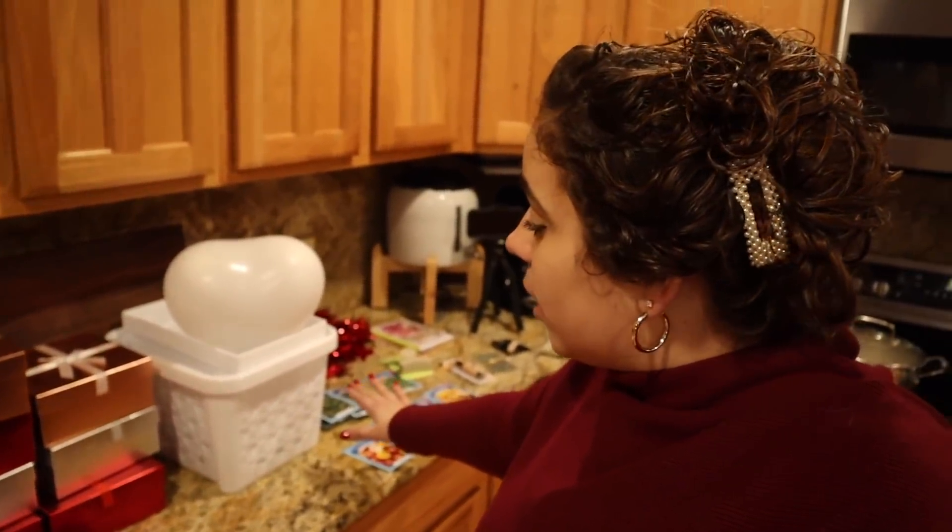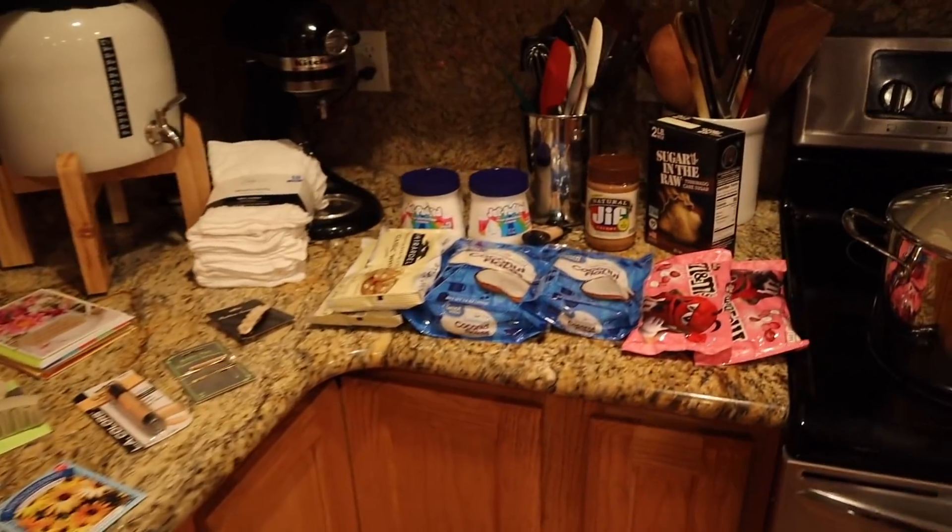Now we have the Dollar Tree haul. February is just around the corner and Valentine's Day is coming up. We are going to do a huge cooking Valentine's Day candy-making day, just like we did for Christmas. I needed some good goodies to package up the things we're going to be creating together. Let's do the Walmart haul because it's pretty small — since this is for gifts, it's not included in the pantry challenge.